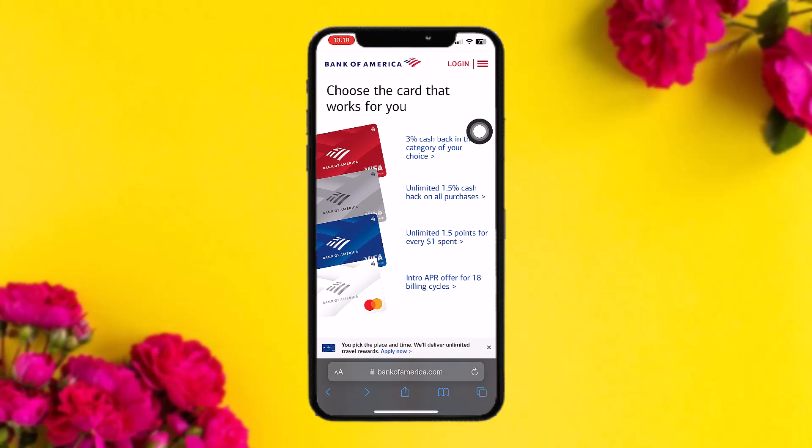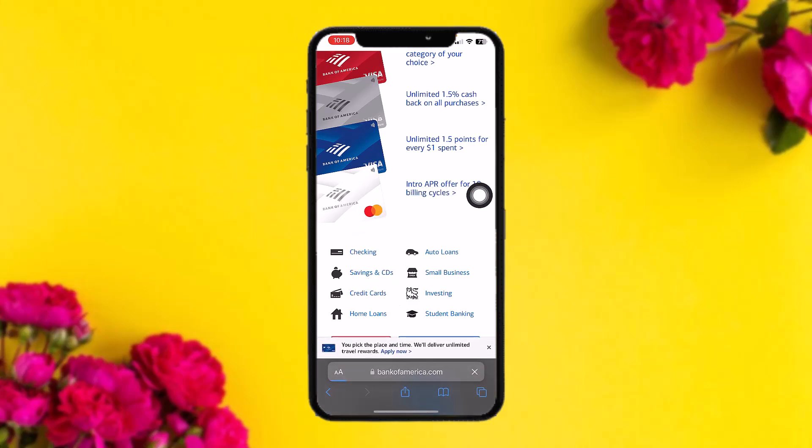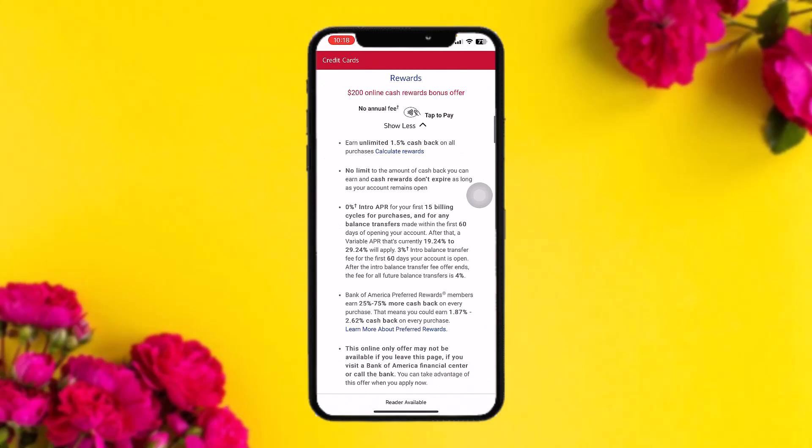Once you're logged in, scroll down and you'll find various options. Among them, find the option that says Credit Cards and simply tap on that. You'll be redirected to your card options — scroll down until you find the Bank of America Premium Rewards Elite.